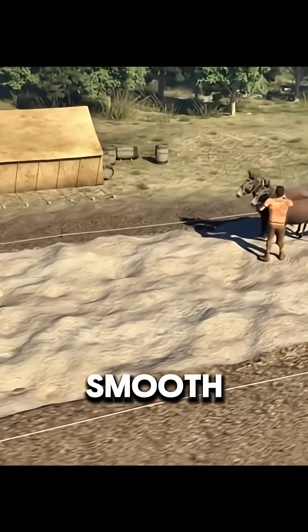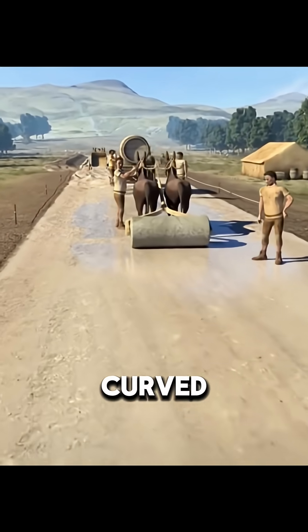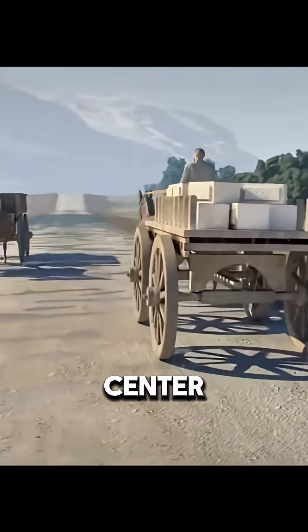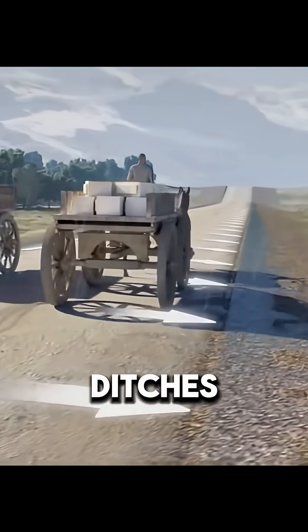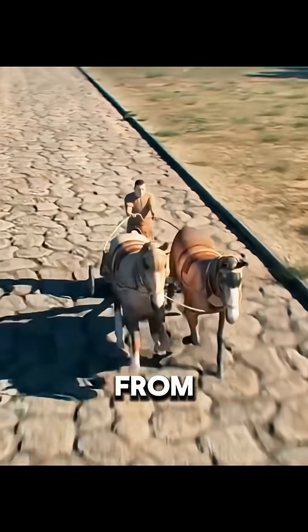The result was strong, smooth, and durable — roads that still exist today. Each road curved slightly upward in the center so rain could flow into side ditches. These ditches also worked as natural barriers to keep carts from sliding off.